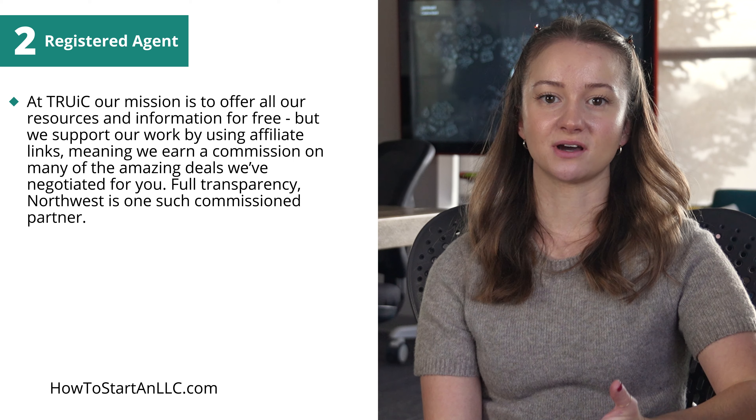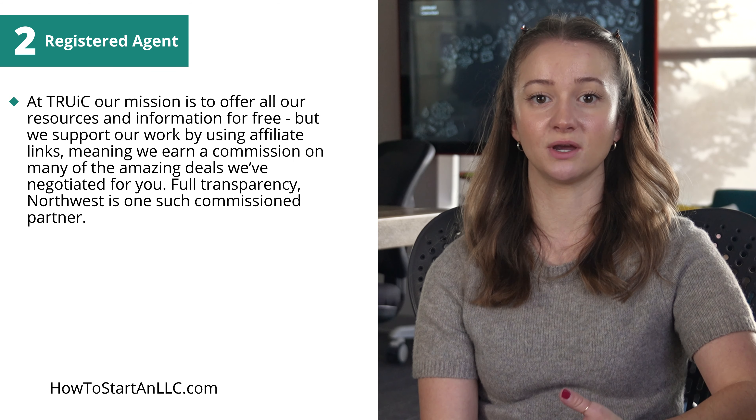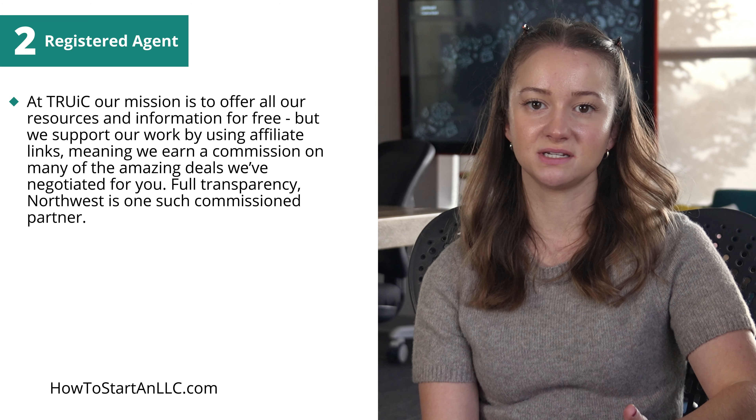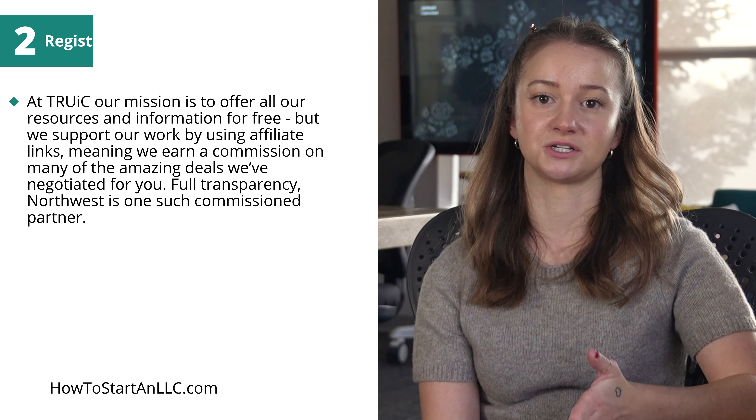At Truic, our mission is to offer all our resources and information for free, but we support our work by using affiliate links, meaning we earn a commission on many of the amazing deals we've negotiated for you. Full transparency, Northwest is one such commissioned partner.